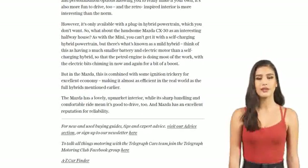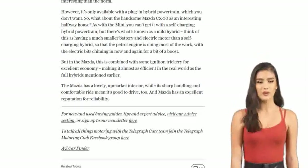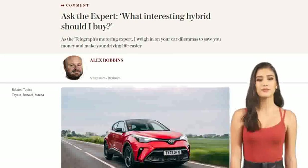And if you want more car buying guides, tips, and expert advice, make sure to visit our advice section or sign up for our newsletter. Don't forget to join the Telegraph Motoring Club Facebook group to chat with the Telegraph Cars team. Until next time, drive safe and stay tuned for more automotive news.